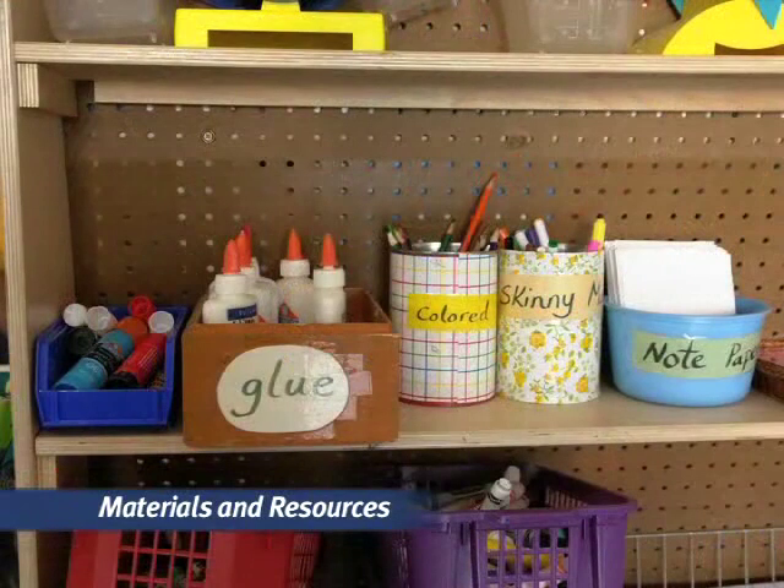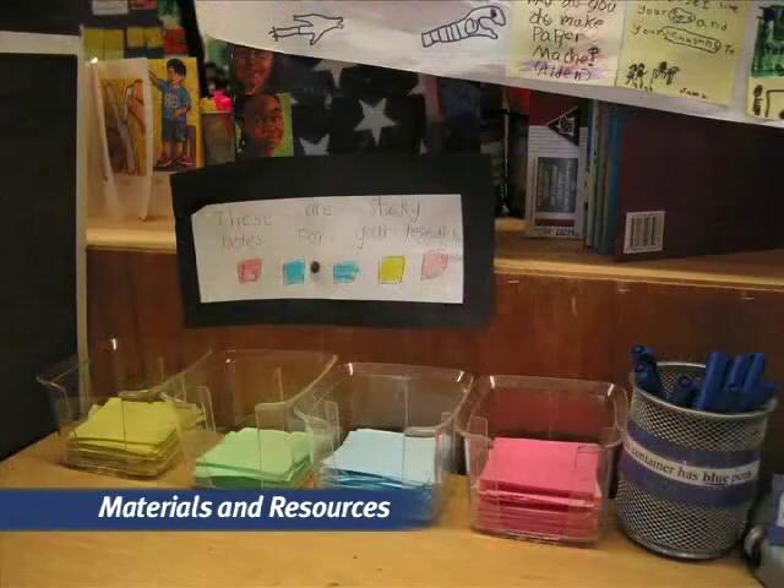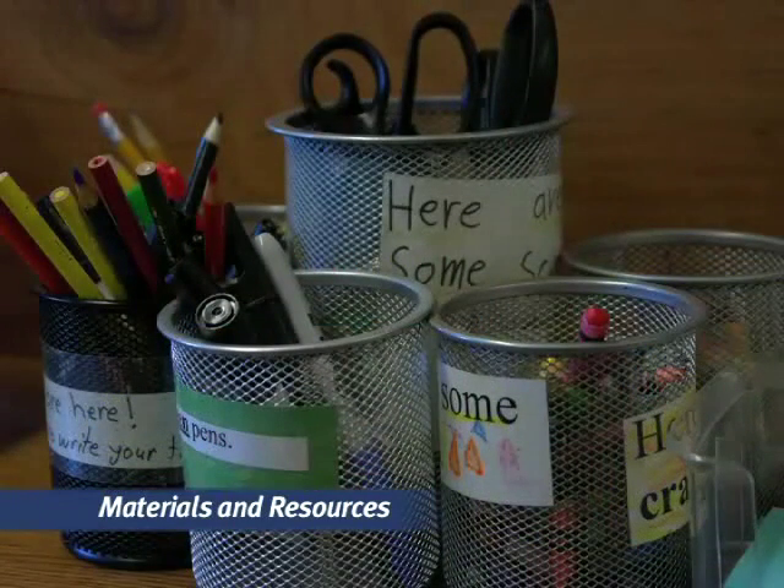Materials are readily available. Markers, pencils, glue, and other supplies are kept in multiple locations to foster kids' independence. We create a culture of abundance, not scarcity, so kids' expression is never delayed by a hunt for tools.